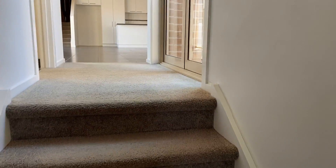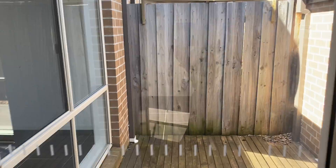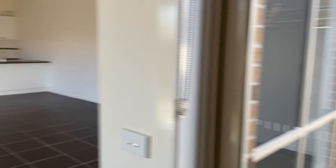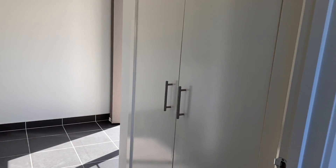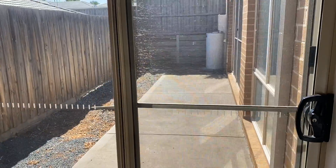Up the stairs you have access to sit out on that decking. Directly opposite we have the laundry with double linen, a separate toilet for guests, and access to the courtyard.